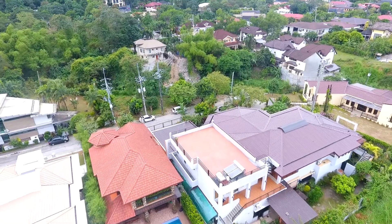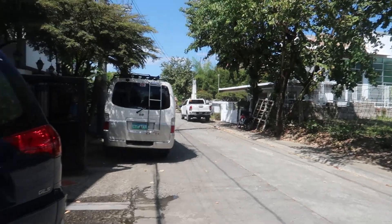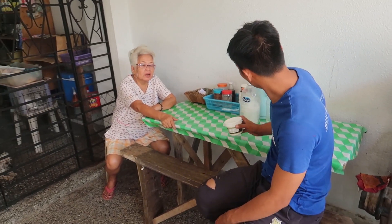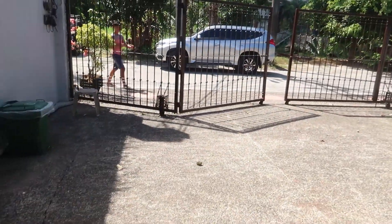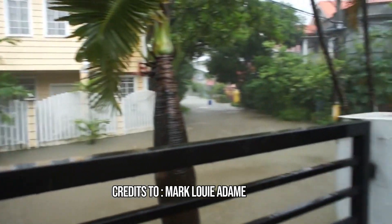So the first step to know if your property is in a flood zone — obvious — you ask the neighbors, especially the houses that don't look new, those who have been there for a long time, who have seen the village through many typhoons. Those are the people you ask. You ask them if the street in front of your property is flooded during typhoon days.